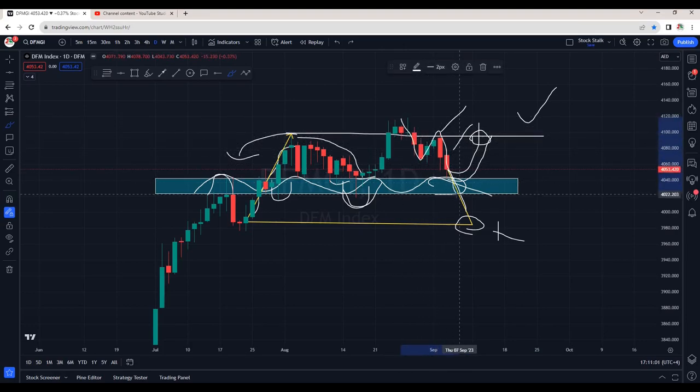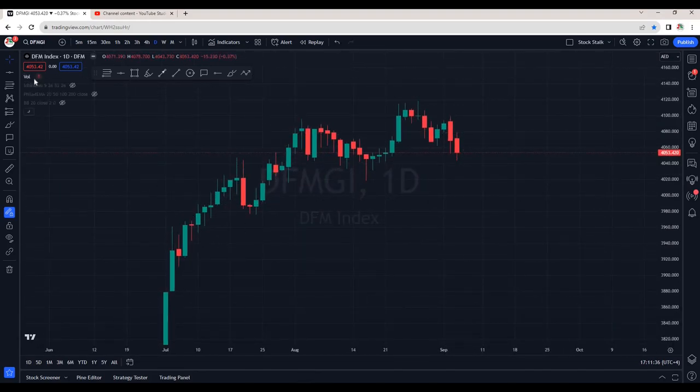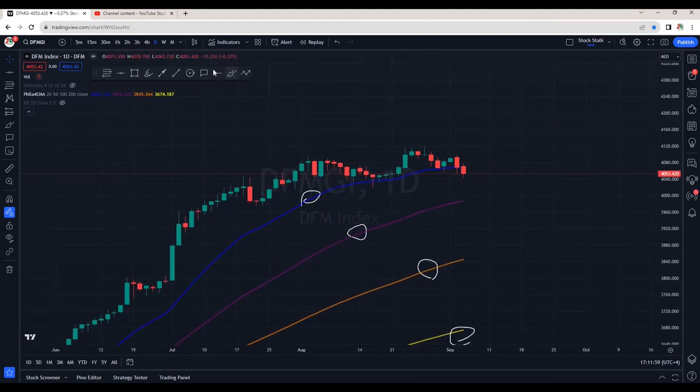We can also see negative price action here, and most of you must be thinking if the trend has reversed. No — if I add moving averages to my chart, we can see four moving averages. The blue is the 20-day moving average, the purple is the 50-day, the orange is the 100-day, and the yellow is the 200-day moving average. Clearly the market index is in a strong uptrend — it's still bullish. We can see some weakness: it has broken and closed below the 20-day moving average, and we can have a confluence right near the swing low.